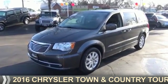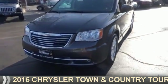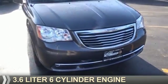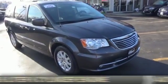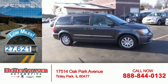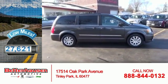Presenting the 2016 Chrysler Town & Country. It's powered by front-wheel drive, a 3.6-liter 6-cylinder engine, and an automatic transmission. With fewer than 30,000 miles, this vehicle has a long road ahead.